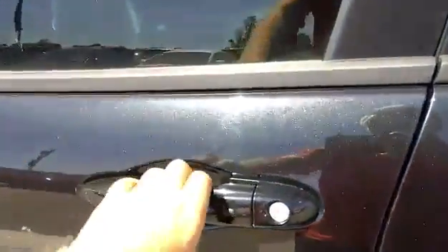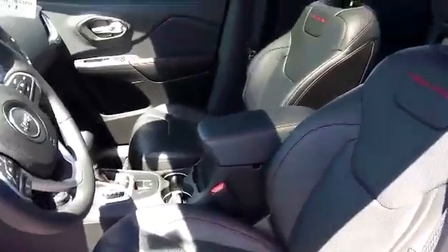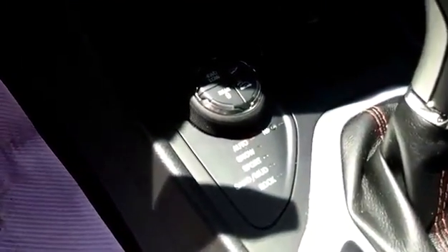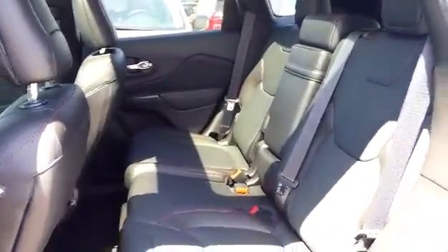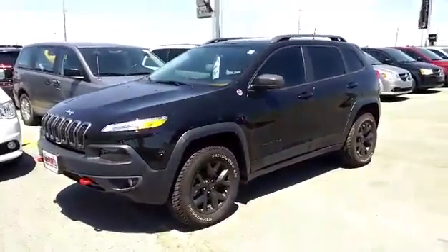Keyless entry and go, black leather heated seats, heated steering wheel, touchscreen radio, navigation, select terrain, moonroof, and many more features available today at Dale Werfel Chrysler Dodge Jeep Ram.